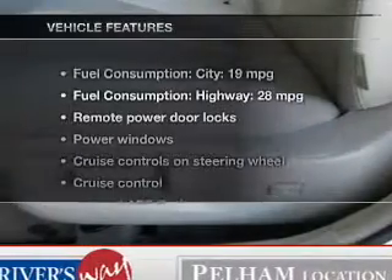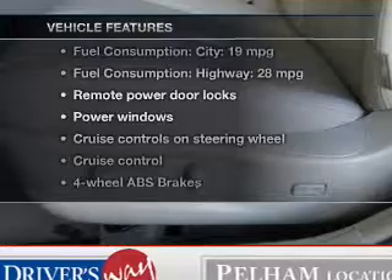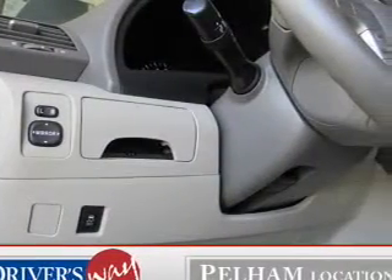With these notable features, you won't want to miss out on the opportunity to own this amazing ride. Leather seats, power door locks, and power windows.